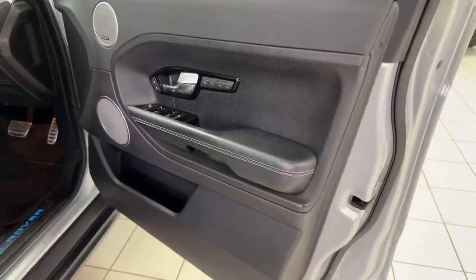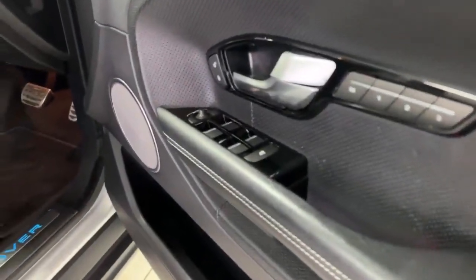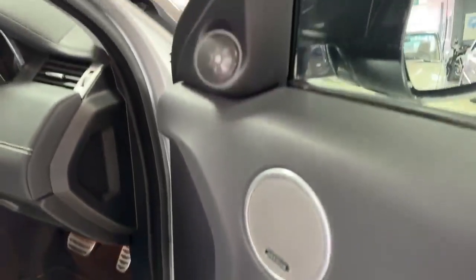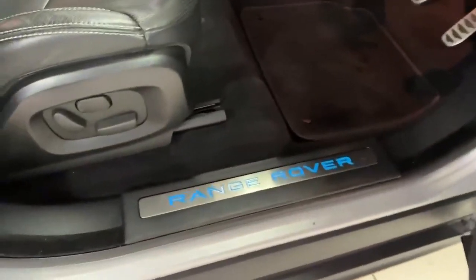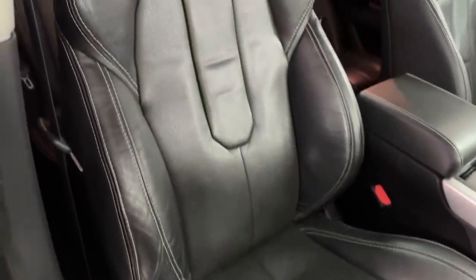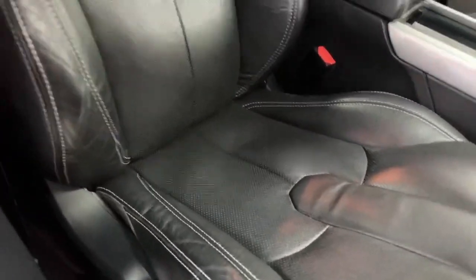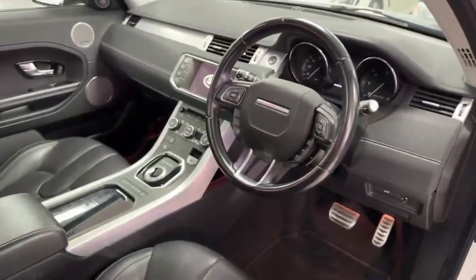The driver's door card is in excellent condition. There's a driver memory seat, four electric windows, electric mirrors, and this car has the Meridian sound system. There's an illuminated Range Rover kick plate, and the electric seat mechanism buttons are present. Looking at the condition of the driver's seat — it's in very good order with minimal wear to the bolster. The leather looks better as it gets older, and this one does have a leather steering wheel.